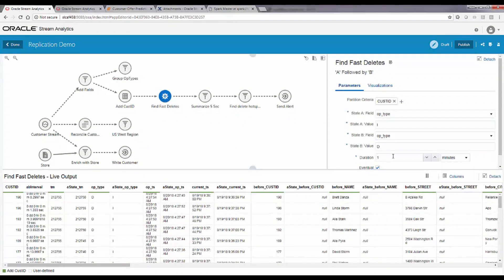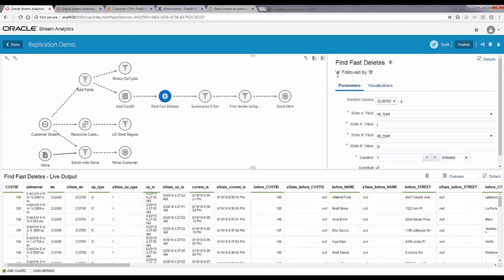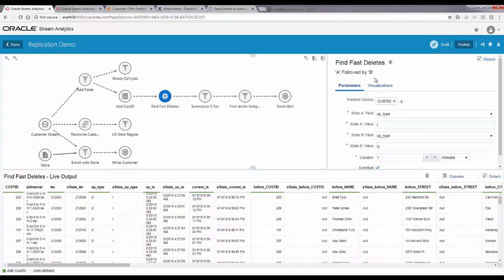Using the pattern library, we fill in a pattern form. In this case, we have pattern event A followed by event B, where A means an insert and B means a delete, and this should all happen within one minute. This stage looks for this pattern, and you can see the results showing the interval — some occurring within just a few seconds. We then summarize it every five seconds.